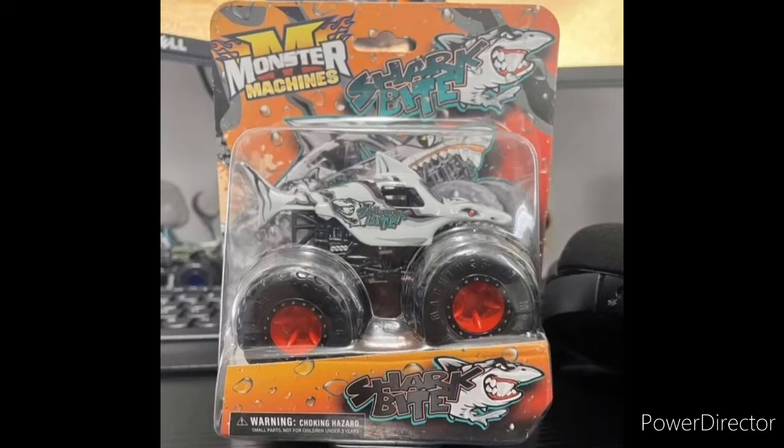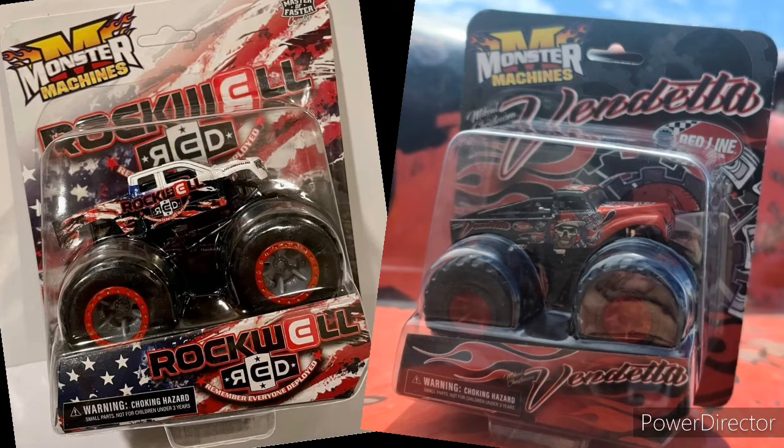We also got another Monster Machines truck, which is the Shark Bite monster truck, now revealed. This is another new casting for the Monster Machines line — a megalodon body basically with the Shark Bite graphics on the side. It looks amazing and I'm very excited to see that they're making more concepts for this diecast line.